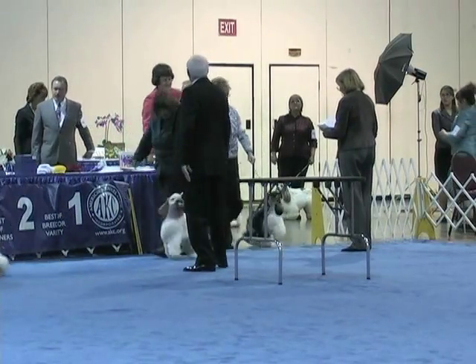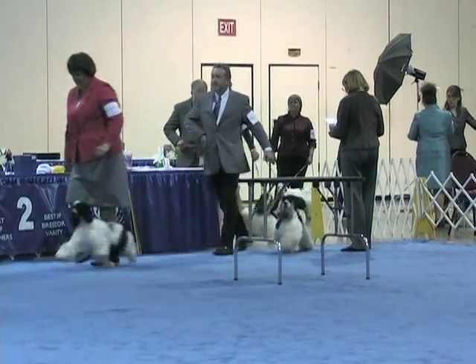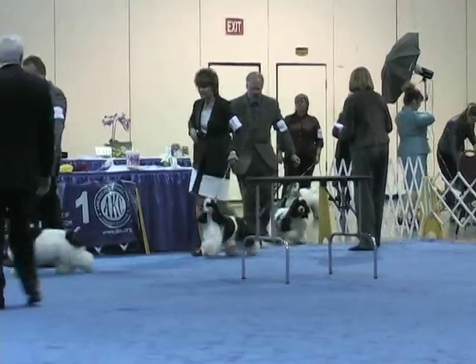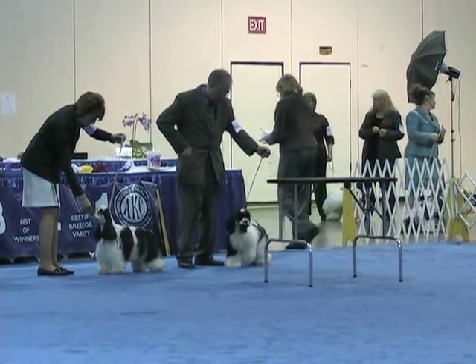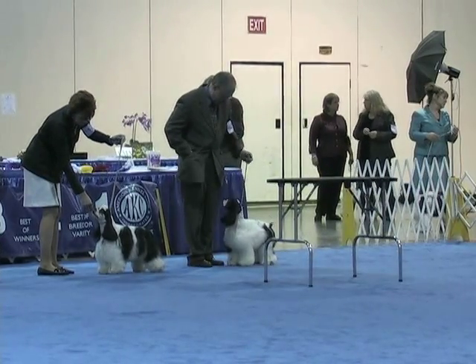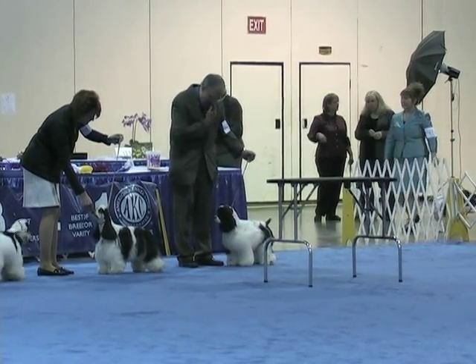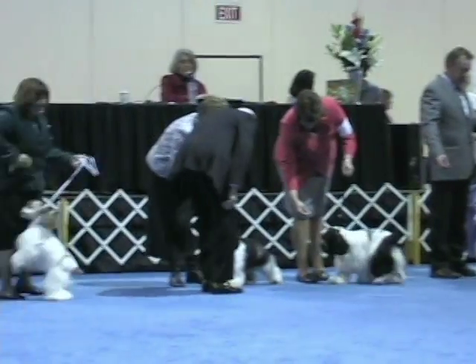Hi everybody, this is Gary Weitz for Purebred Studios and I'm here with Carol Reeves as we begin our party variety. It's a big class — we're starting out with a grand total of 48, and we should have seven puppy dogs starting off in our six and under nine month class as they line up across the ring from us.